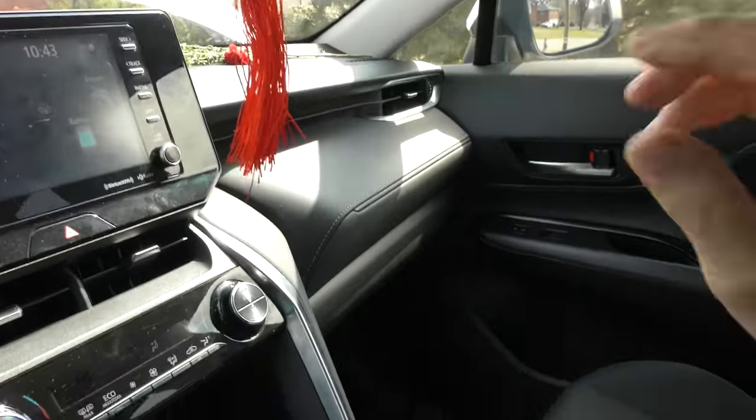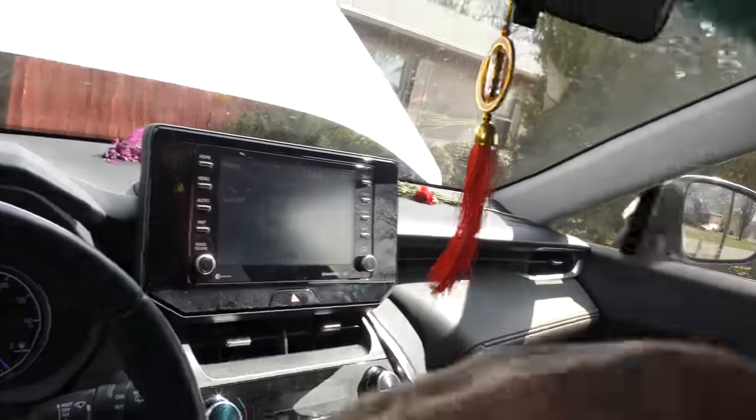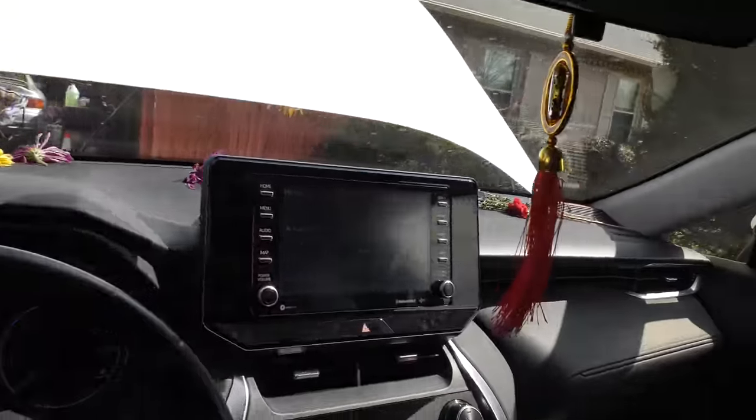Of course it sounds solid like a Camry. The seats are very comfortable with a lot of room, and there's decent leg room in the back. It is more or less a compact crossover.